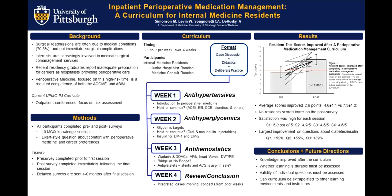Each week, we delivered antihypertensives in week one, antihyperglycemics and diabetic medications in week two, and anti-hemostatics in week three. Week four, we wrapped up and tried to tie all of these topics together. We assessed this curriculum using a pre- and post-survey consisting of 10 multiple-choice questions to assess knowledge. Residents took this prior to starting session one and then took the post-survey after session four.